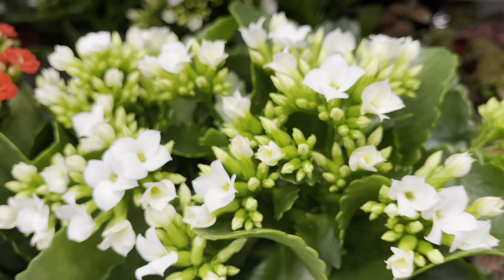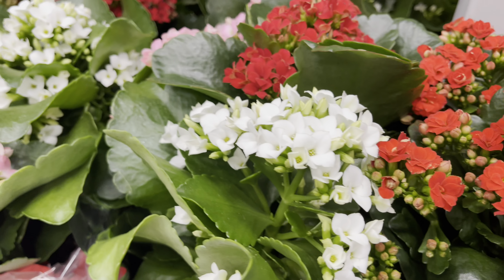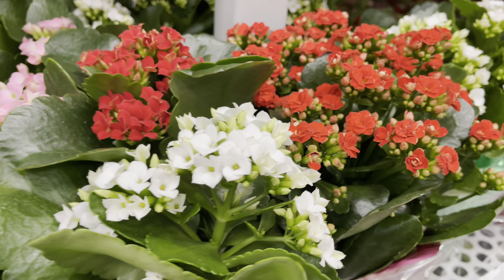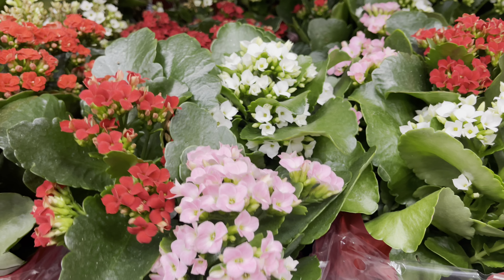They also have Kalanchoes — you can get these in three colors: white, red, and pink. There's also a pot that includes all three colors. They're $12 each.